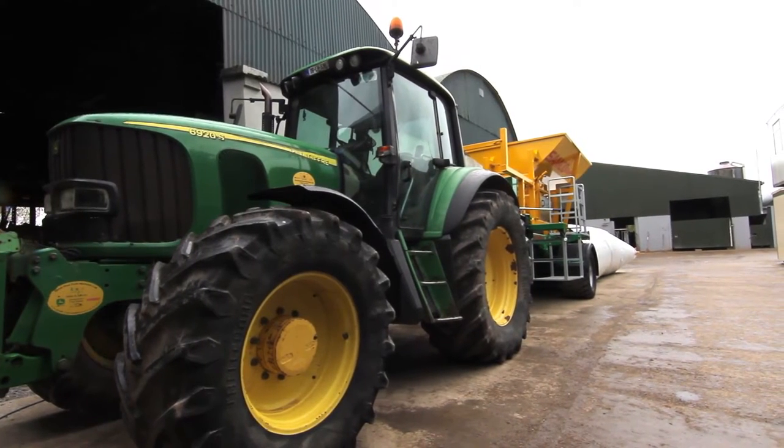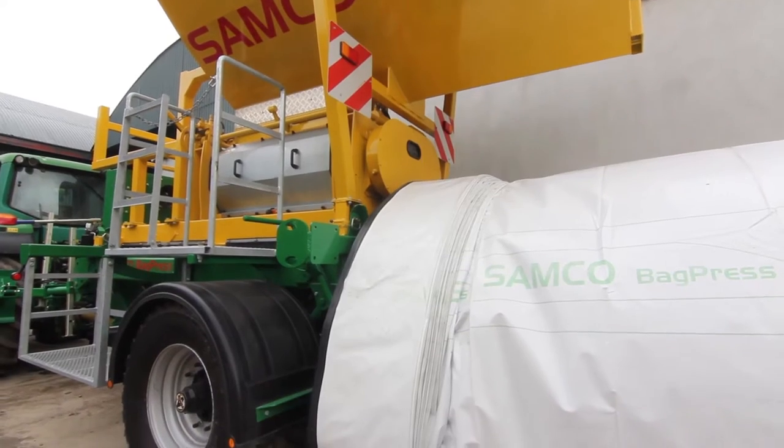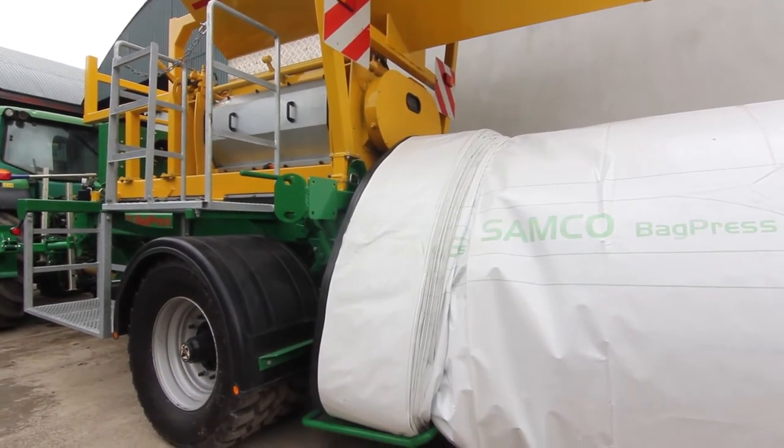We're very involved with growing a maize crop for farmers but we found the need to develop a system whereby they could store the crop, because many of them don't have storage for the material. So we designed the bag press to allow farmers to store this crop on site in a moist format, taking away the need for drying the crop.